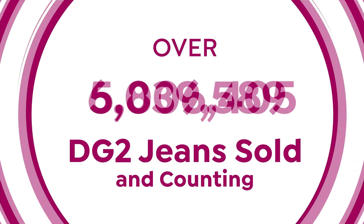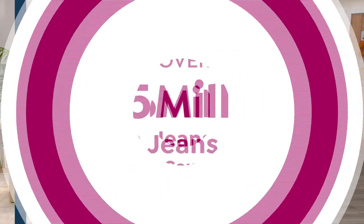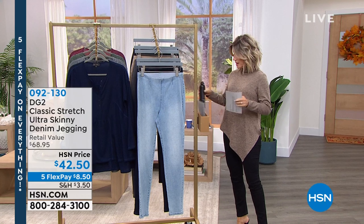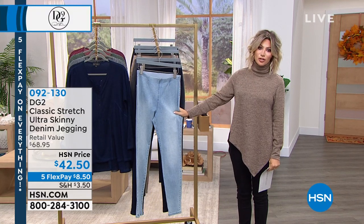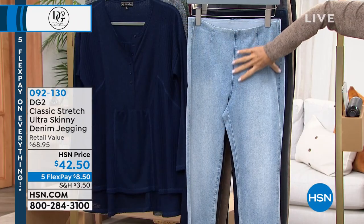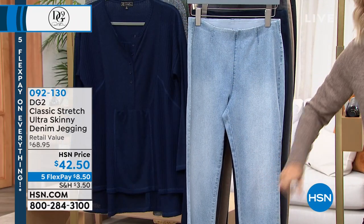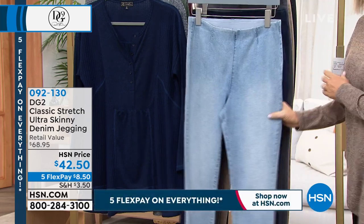We only have about 10 more minutes before Shannon and our Best Buy of the Day. Coming up is the classic stretch — this is the ultra skinny, meaning it's skinny all the way down, but done in ultra stretch so you don't have to be skinny to wear the skinny. Here we go.